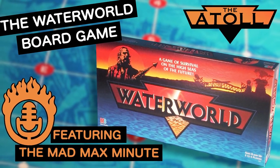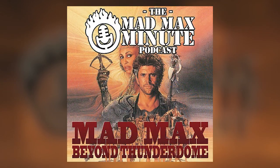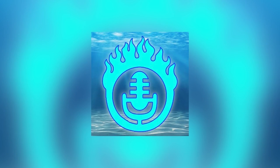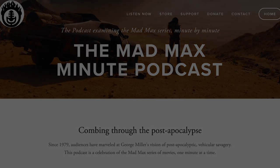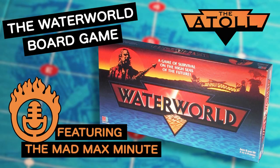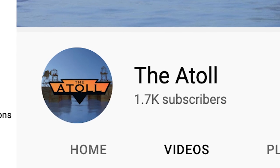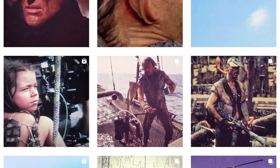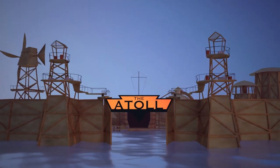But there you have it — that is my deep dive into the Waterworld board game. A huge thanks to Rick and Julia for their help on this one. Be sure to check out their podcast, The Mad Max Minute, where they have dissected all four Mad Max movies minute by minute, and in their latest season have analyzed the Ulysses cut of Waterworld two minutes at a time — just hours of wonderful discussion and surprise guests, myself included. That's MadMaxMinute.com or wherever you stream your podcasts. If you enjoyed this video, give it a thumbs up and say hello in the comments. I have some really great videos planned, and it would be wonderful to see the channel surpass 2,000 subs before the end of 2022 — so if you haven't already, I would greatly appreciate your subscription. Be sure to follow The Atoll on Instagram for even more Waterworld content, and thanks as always for joining me at The Atoll.